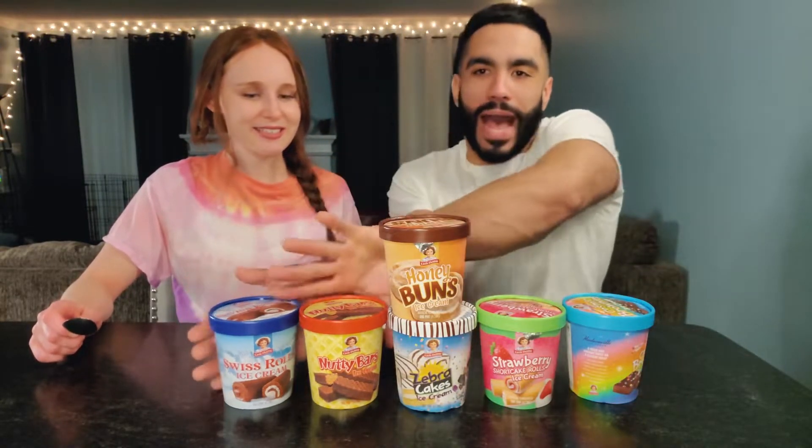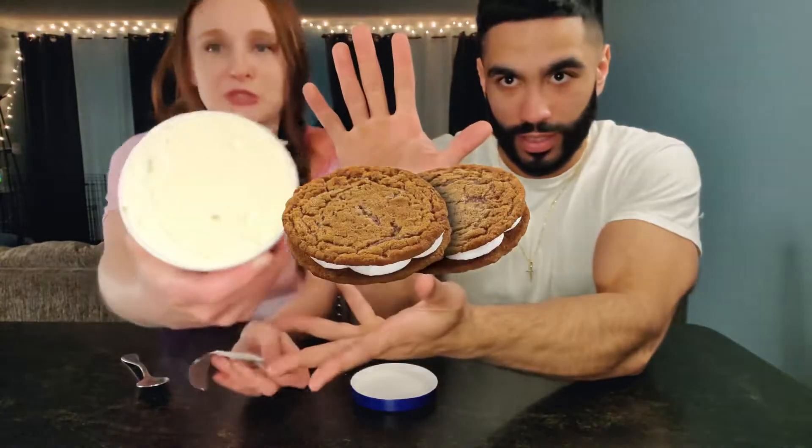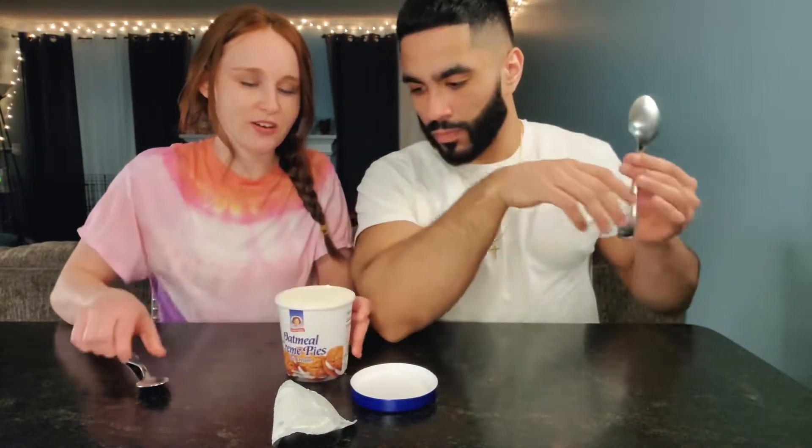The Oatmeal Cream Pie! So if you guys don't know what oatmeal cream pie is, this is what it is. It just looks like vanilla. We'll have to dig in there and get some oatmeal cream pie stuff. Alright, you ready?